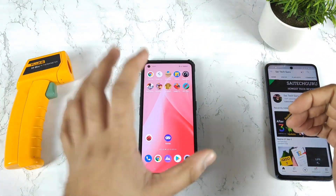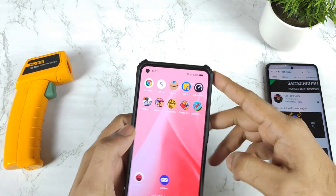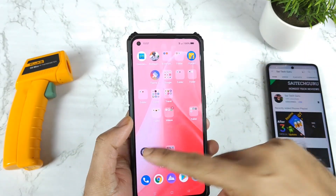Hi friends, welcome back to my channel Sai Techker. In this video, I am going to do the Android benchmark test in the Realme GT Neo 2 device when the battery percentage is 100% filled after the Realme UI 3.0 update.